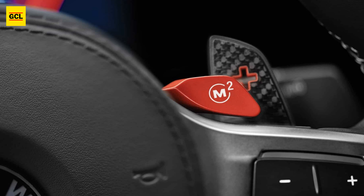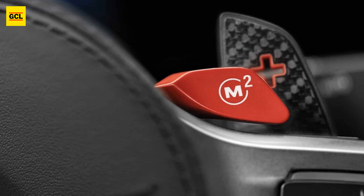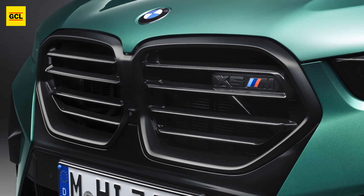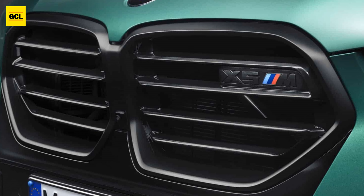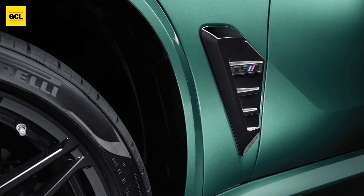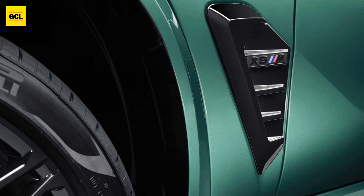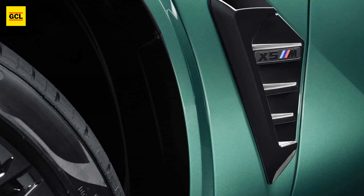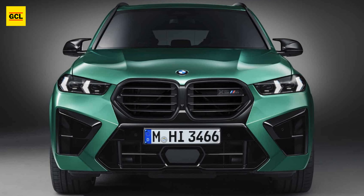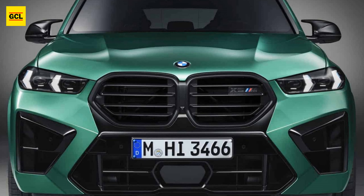The BMW X5 M claims to accelerate from 0 to 60 mph in 3.7 seconds, thanks to the engine's combination with the same 8-speed ZF automatic transmission and xDrive all-wheel drive system. That's the same as before, though BMWs are consistently faster than their advertised speeds. The revised 8-speed M Steptronic gearbox also benefits from higher gear ratios, a crisper shift action, and the added electric motor from the 48-volt mild hybrid system.